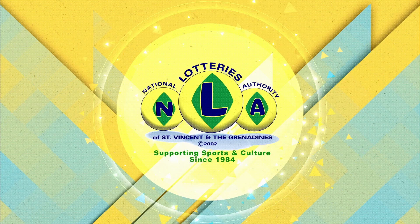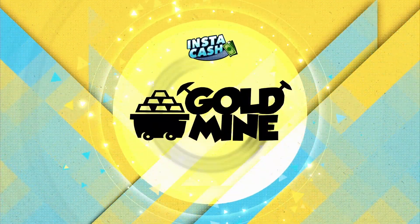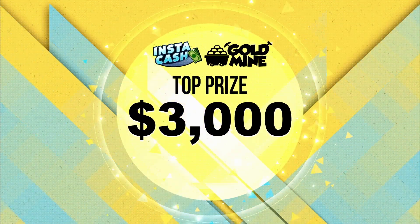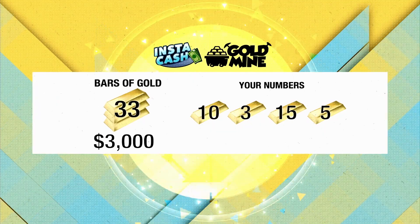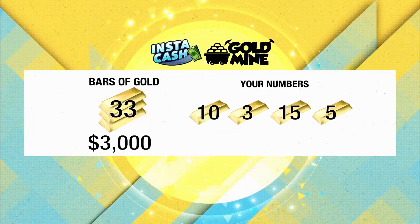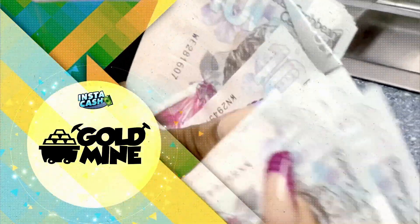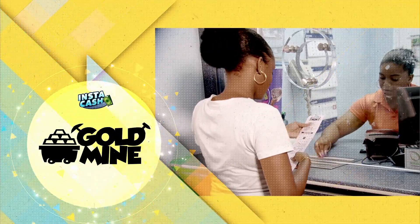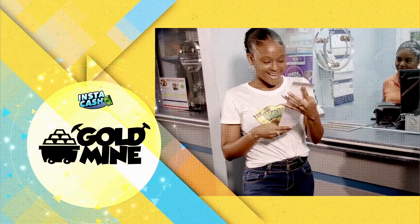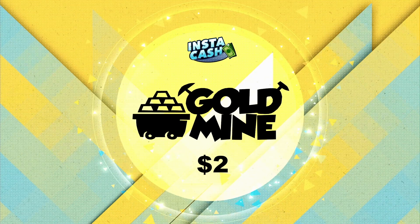Now available from all Odonto agents — Goldmine, a new $2 Instacash game with a top prize of $3,000. Goldmine, so easy to play. If your numbers equal the bars of gold numbers in the same group, win the prize shown. You can win up to three times. Get your Goldmine Instacash tickets — no waiting for a draw, and you can win on the spot. Goldmine, another easy to win Instacash game from the National Lotteries Authority.